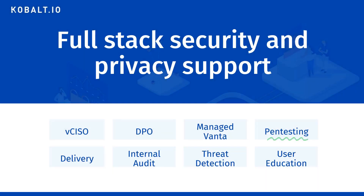At Cobalt.io, we have built a team to provide full-stack security and privacy services to our clients. Our breadth of experience serves you well, knowing what an auditor looks for in a pen test, being able to provide advice on remediation and app sec needs,